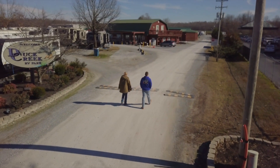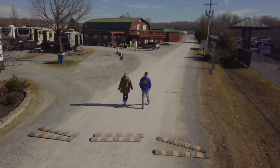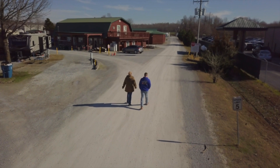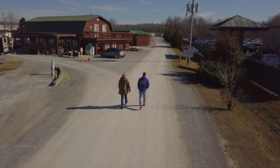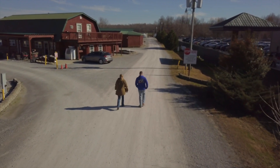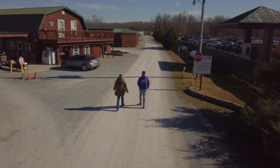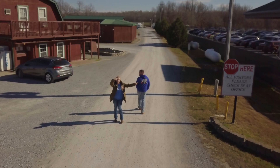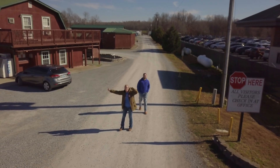Welcome to beautiful Paducah, Kentucky. The Duck Creek RV Park is located right off the highway. When you pull into the park, keep to the right. The friendly staff here at Duck Creek might even be on the front porch to greet you. They have it clearly marked with a stop here sign, then cross the road to the office to check in.